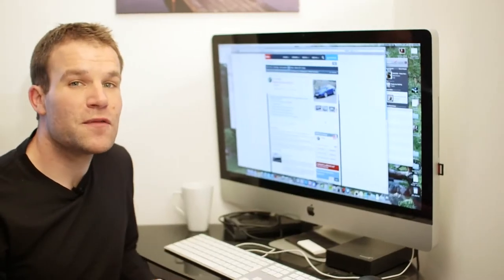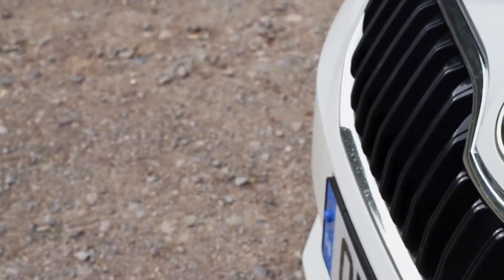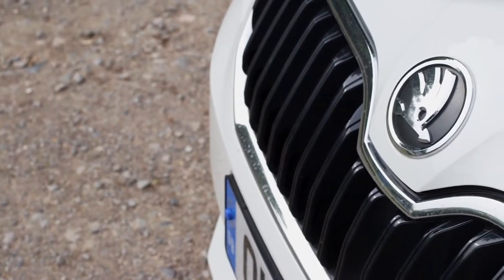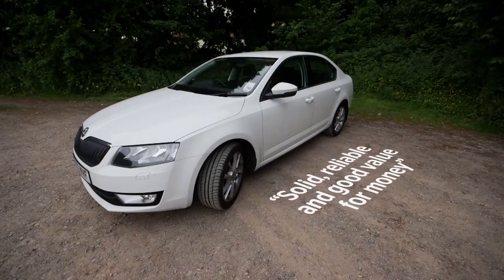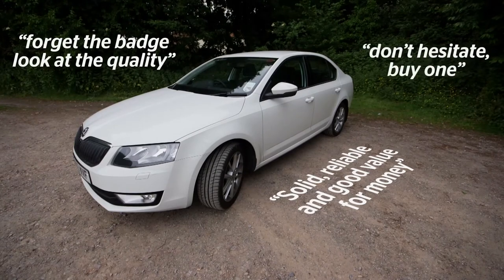We've had hundreds of comments from happy owners of the previous two Octavias in the Which Car Survey — the largest of its kind in the UK. Here are a couple at random: "Solid, reliable and good value for money." And: "Forget the badge, look at the quality and simply don't hesitate — buy one." Clearly this latest Octavia has a lot to live up to.